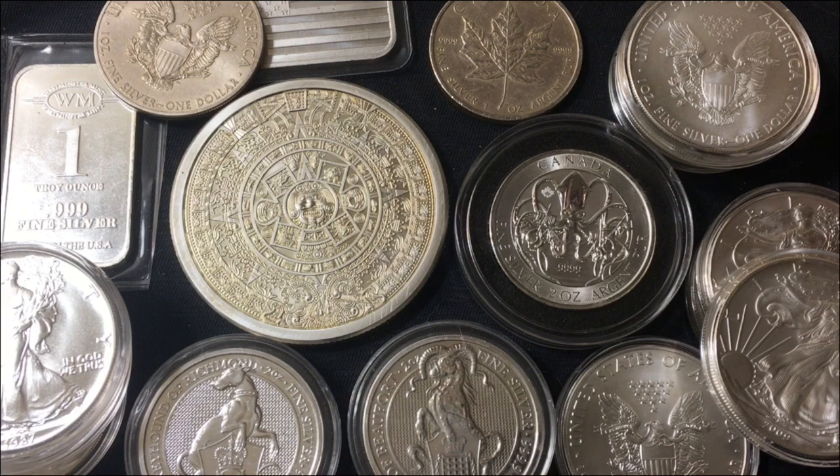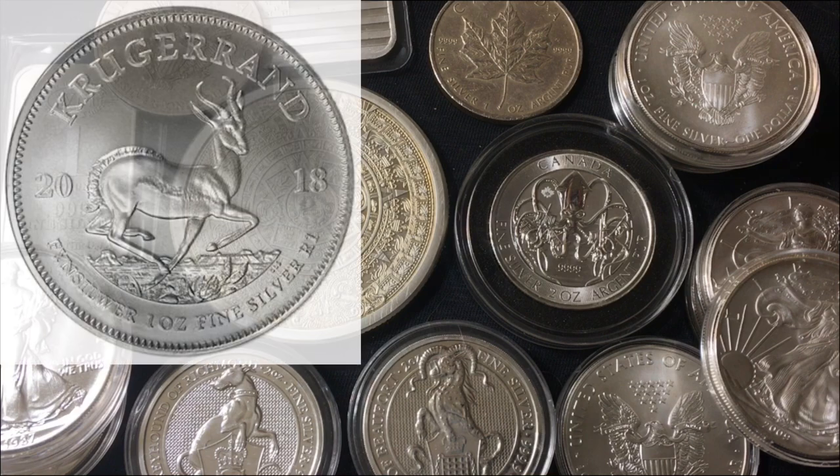Last one on my list of three nines fine pure silver coins would be the Krugerrand. There are several others — I just wanted to share a couple of quick examples. This right here is a beautiful silver coin, absolutely gorgeous.